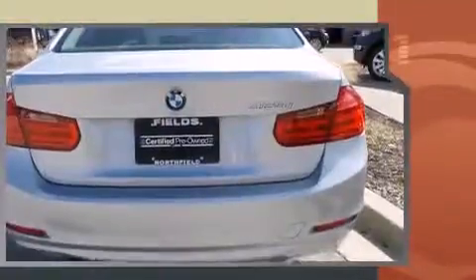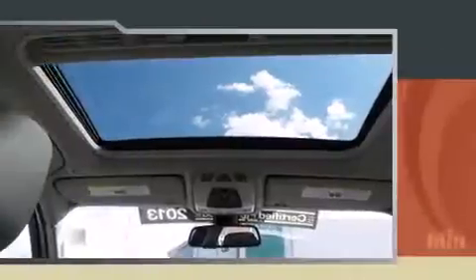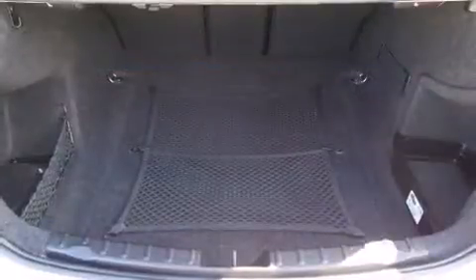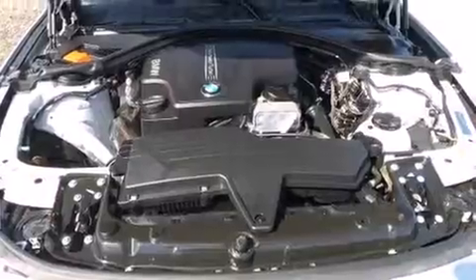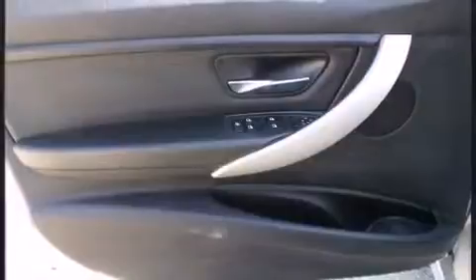Smooth gear shifts are achieved thanks to the two-liter four-cylinder engine, and for added security, dynamic stability control supplements the drivetrain. BMW prioritized handling and performance with features such as delay-off headlights, a tachometer, and a leather steering wheel.